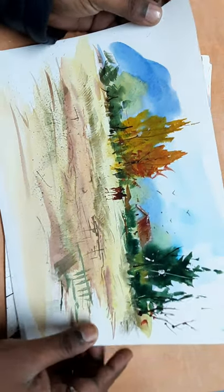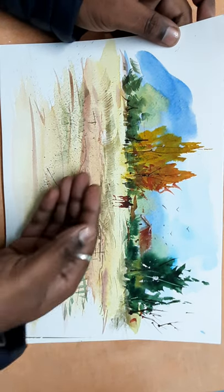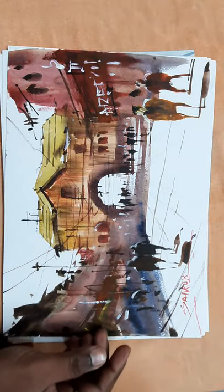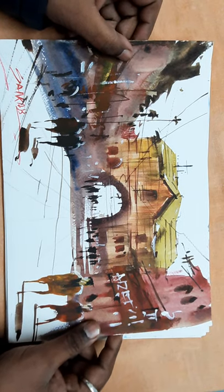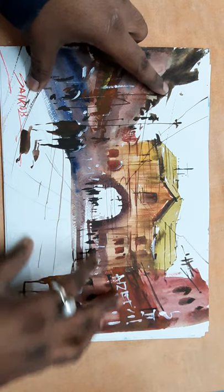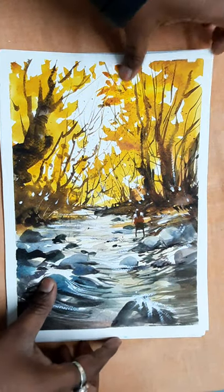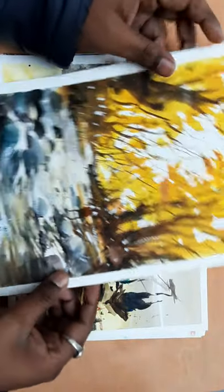This is a forest landscape again — very soft and very speedy work. This is the market area, light and shadow. This is the golden forest — I love this painting.